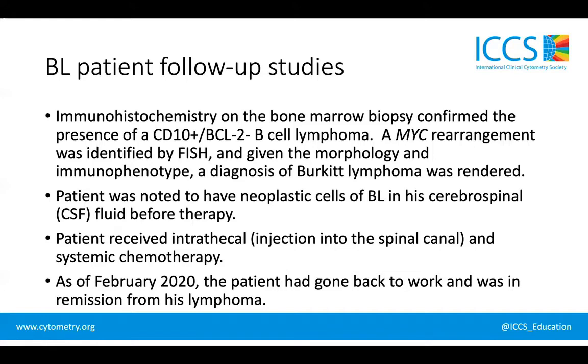The patient subsequently had a lumbar puncture, so cerebrospinal fluid was aspirated. That material was sent for flow cytometry, and it also showed an abnormal B cell population very similar to what we observed in the patient's bone marrow.